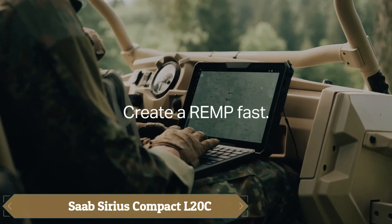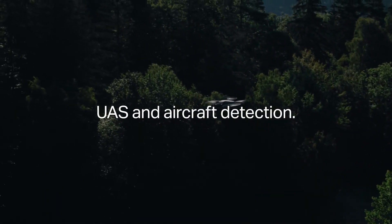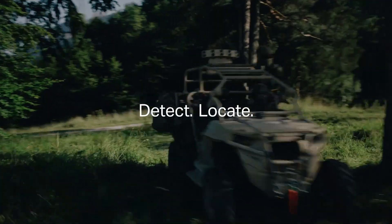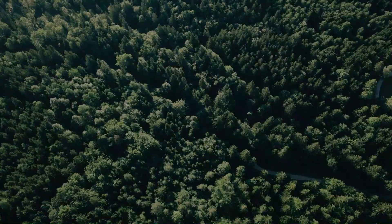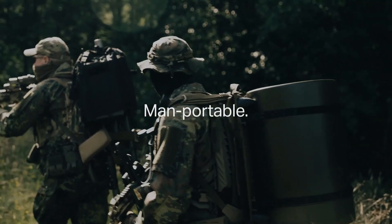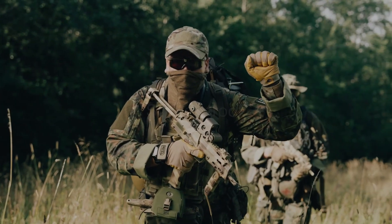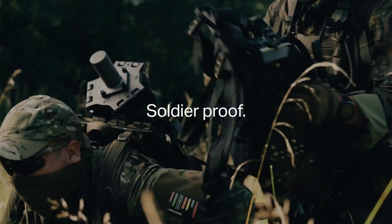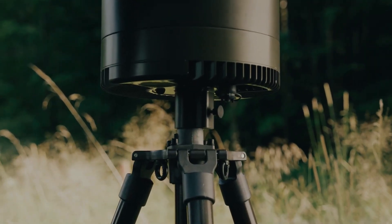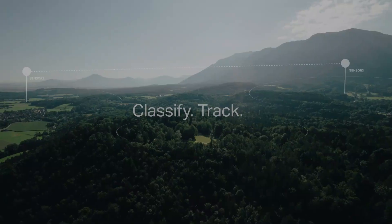Saab has introduced the Sirius Compact L-20C, a new addition to its family of tactical electronic warfare sensors, designed to track and classify communication signals. This sensor can pinpoint the control location of a drone or identify enemy radio stations. Built to NATO standards in both hardware and software, the Sirius Compact L-20C covers frequencies from 20 MHz to 3 GHz, with an optional extension up to 6 GHz. Its weight of under 25 kilograms, excluding batteries, makes it suitable for vehicle installations or portable use.